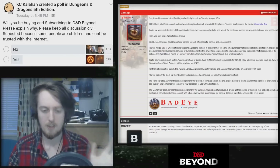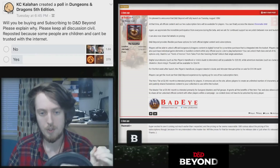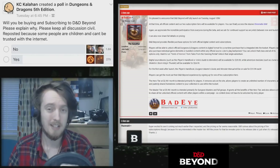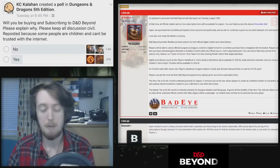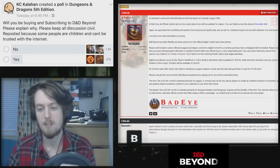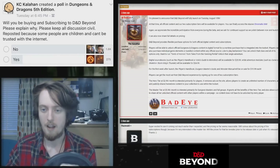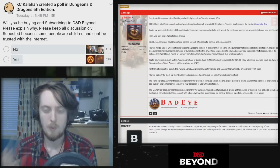The SRD content is all free. At launch, you'll be able to buy the Player's Handbook, Dungeon Master's Guide, and Monster Manual for $20. However, after launch day, digital sourcebooks like the PHB and Volo's Guide will be $30, while adventure modules like Curse of Strahd and Storm King's Thunder will be $25.